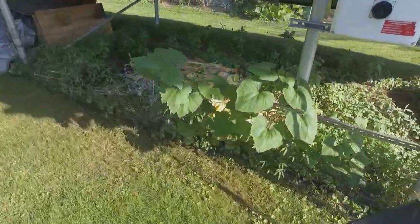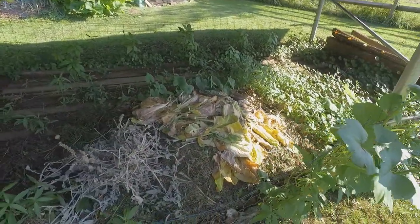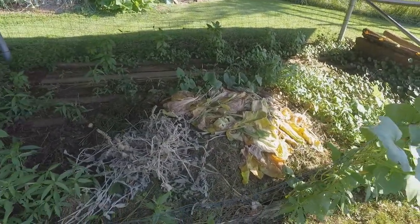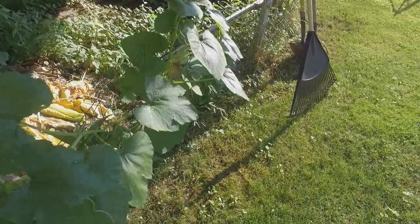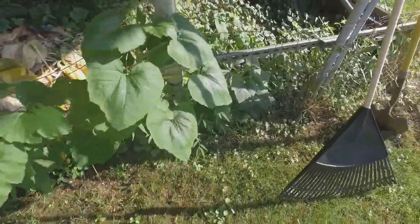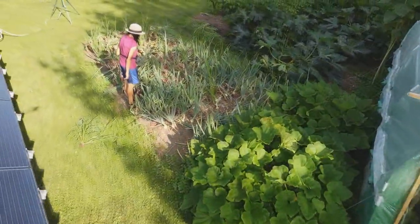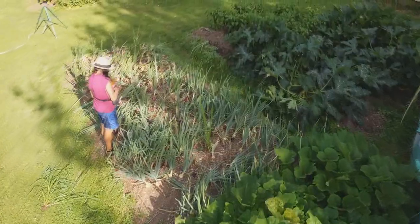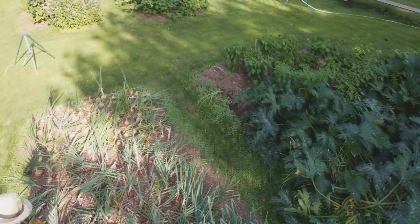The compost heap isn't much of anything because I still haven't gotten any loads of manure yet, but that's shortly on the list. There's some squash of unknown variety that's been growing out of the compost heap. Once it finally hit the sunshine it found a little something, but I don't expect to get anything out of it.